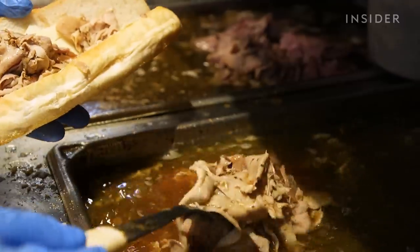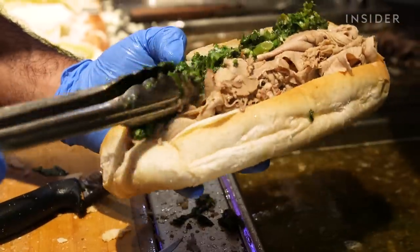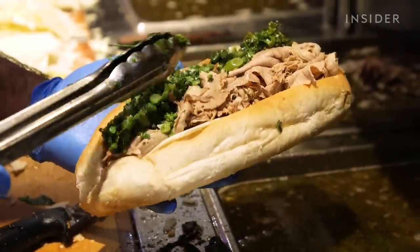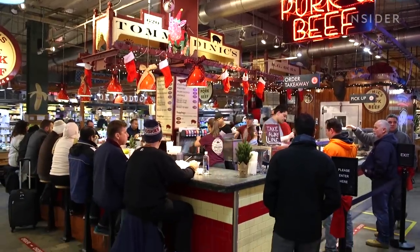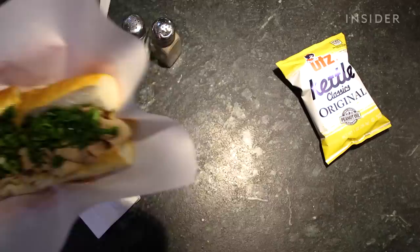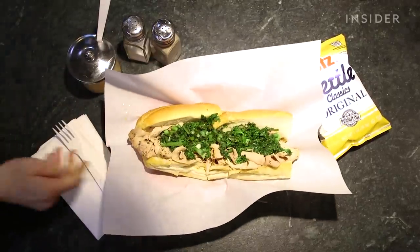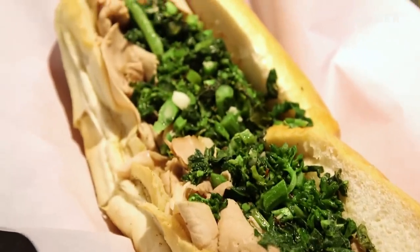Fresh-baked rolls packed with thin-sliced roast pork, crumbled sharp provolone, and lightly salted broccoli rabe are a local Philadelphia treasure. Insiders know this place to be synonymous with the plate. This is Tommy DiNic's, and it's been making the city's iconic roast pork sandwich since 1977. I tell people all the time that this is the real Philadelphia sandwich.